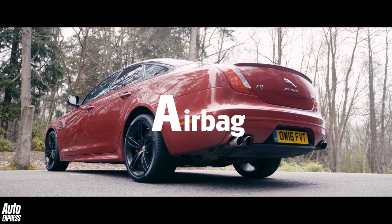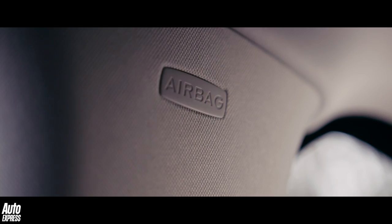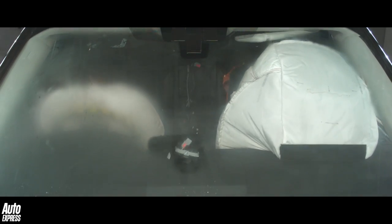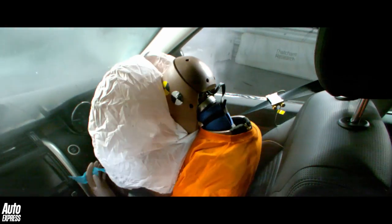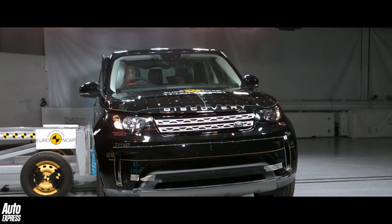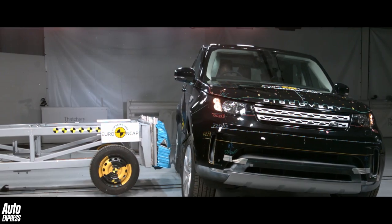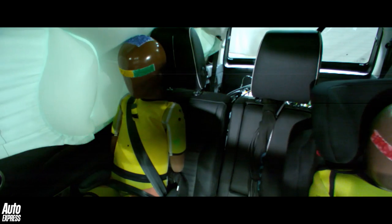A is for airbag. The average Jaguar Land Rover has more than 10 of these situated throughout its cabin. They deploy when motion sensors detect that a sufficiently dramatic decrease in vehicle speed has taken place, and are then inflated in milliseconds before the passenger impacts with the cabin. Airbags then deflate almost as rapidly as they've just inflated to help further soften the blow during impact. Airbags have saved millions of lives since their introduction in the 1970s.